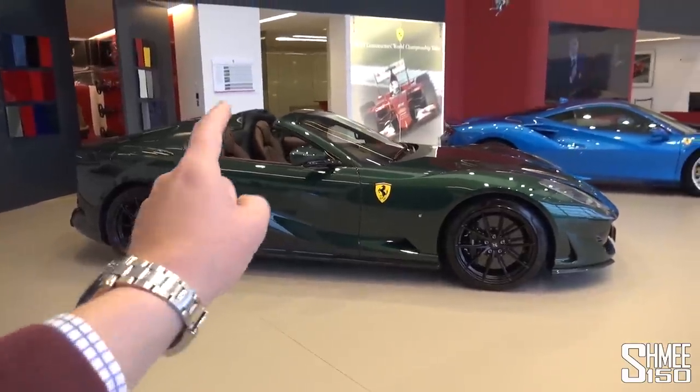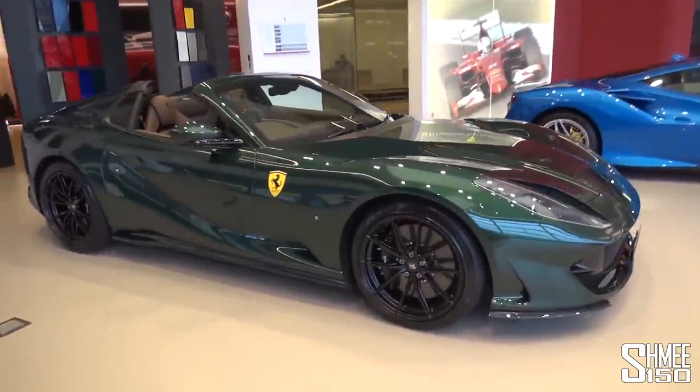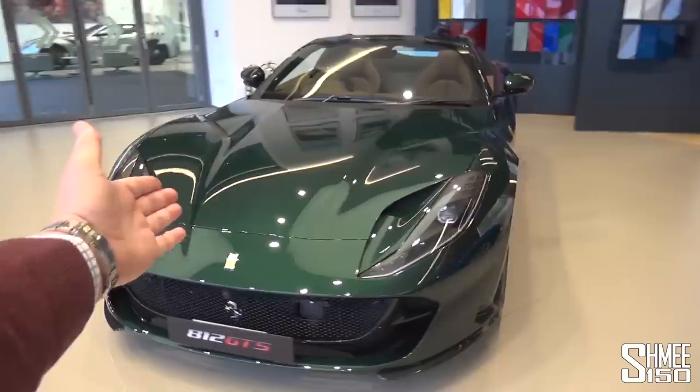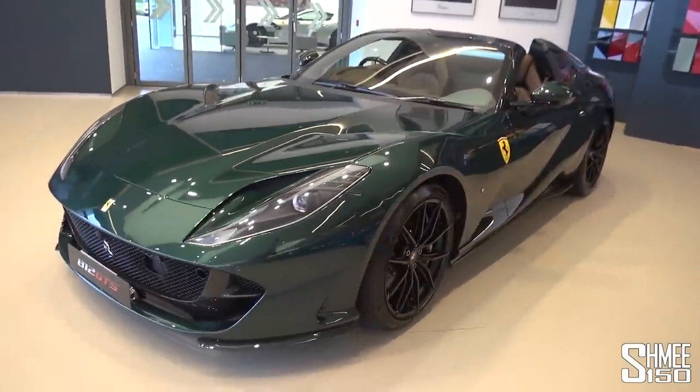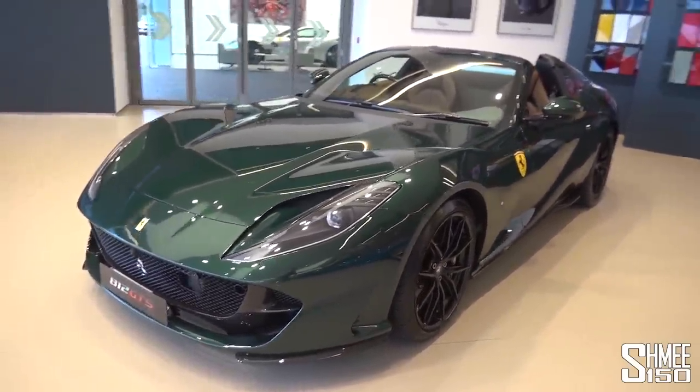This won't exist forever, and I think this is basically the perfect specification for this car. I've been looking for a dark green car for the garage — could you imagine one of these? Currently the demonstrator car here in the showroom, but this is a stunning thing, absolutely stunning.